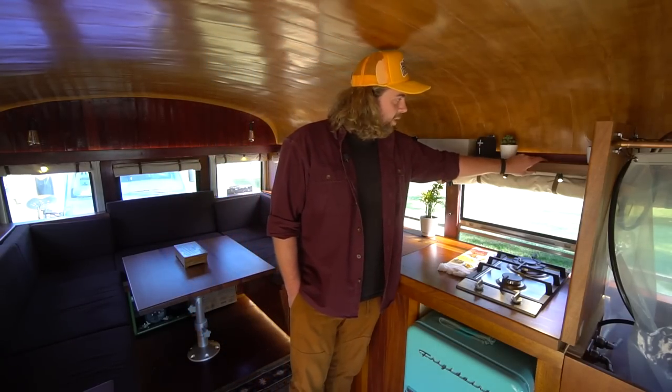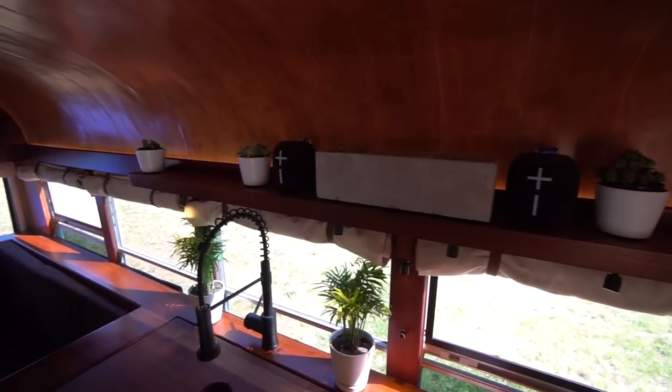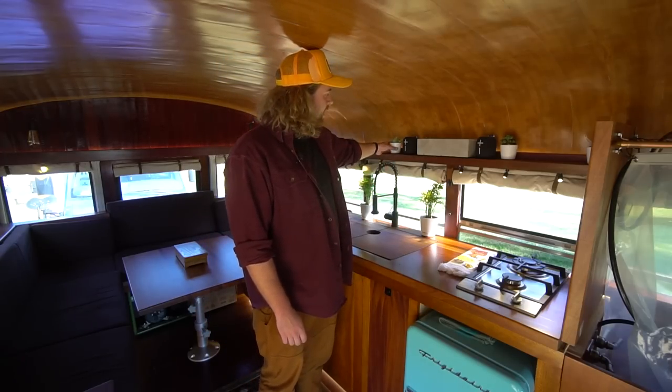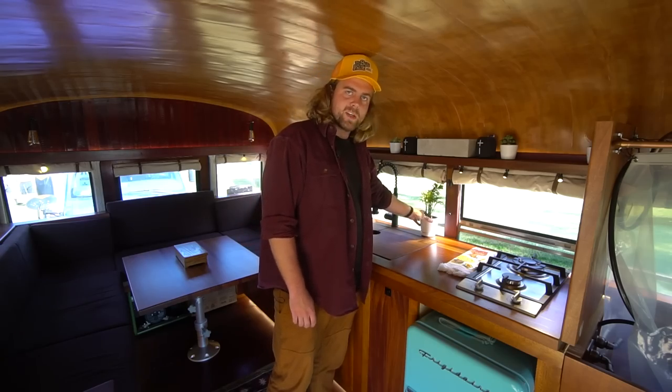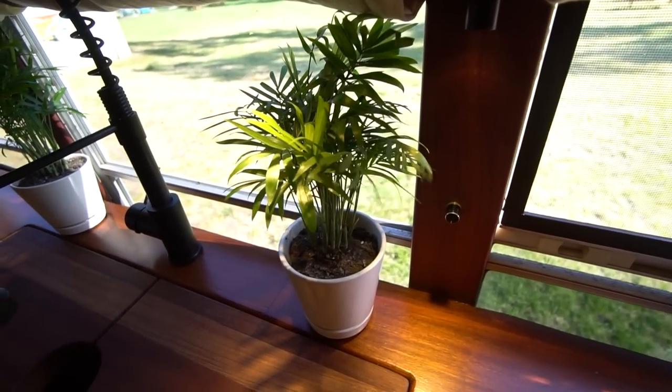This is just a nice floating mahogany piece with hidden pins that hold it — it was clamped and glued and it's sturdy as heck. Everyone always asks how the plants stay, and it's just Velcro — it works well. I haven't had any issues with anything falling off, and I've gone over some wicked stuff. And that's the kitchen.